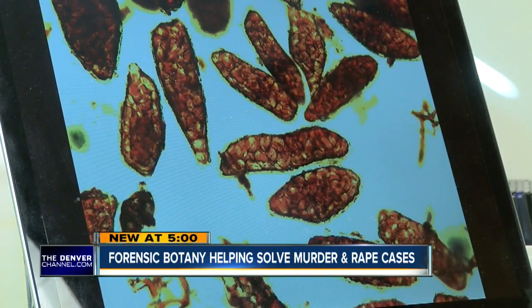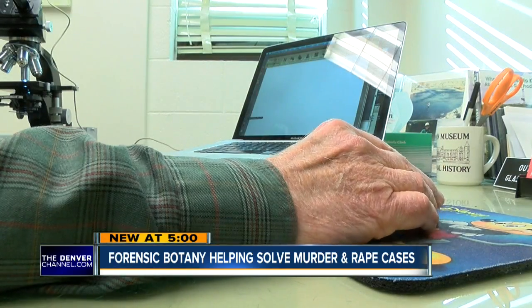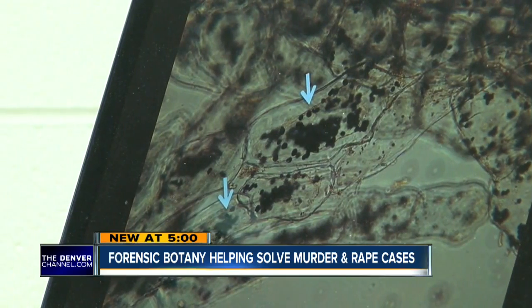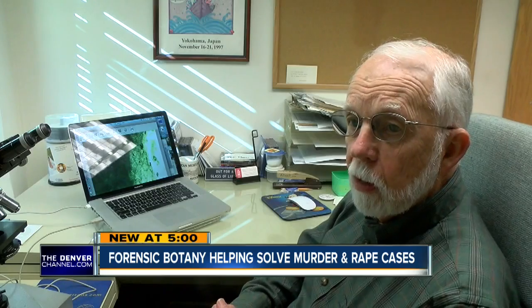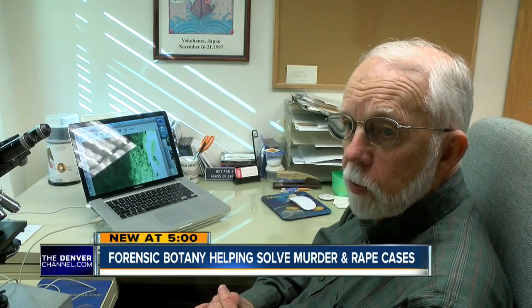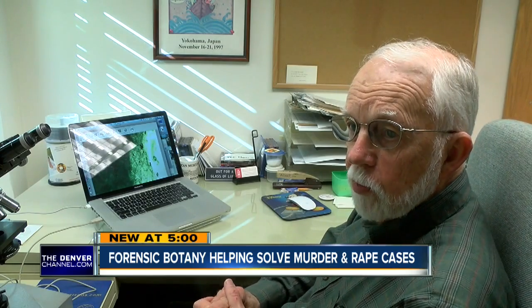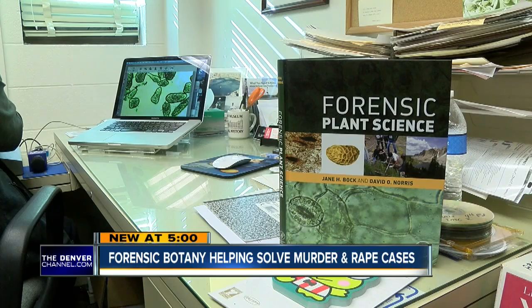By studying plants, Norris can take a look through the microscope and identify whole plant ecosystems and where they live. That data can connect the boots of a suspect to a certain elevation or field where a crime was committed. This process has already led to convictions — a rape occurring in Left Hand Canyon. We were able to show that the vehicle had driven into the same field where the victim knew she had been attacked. Norris and his partner Jane Bach wrote a book about their unique investigation techniques.